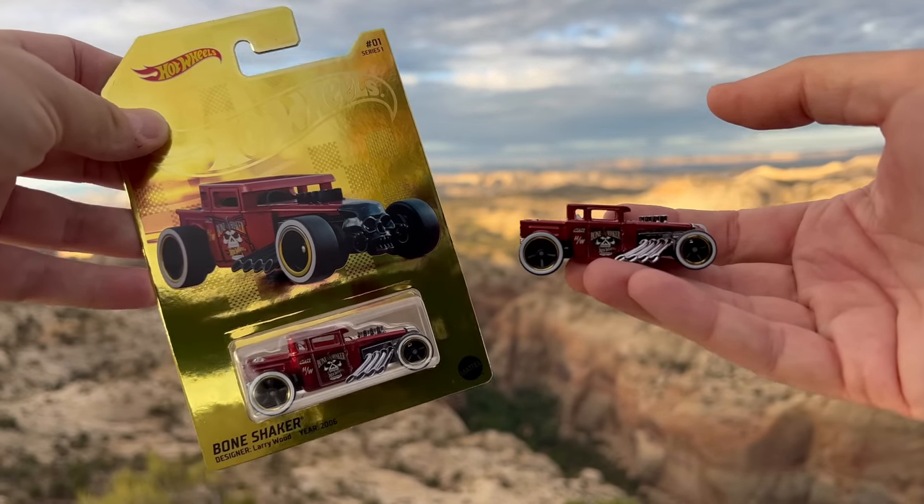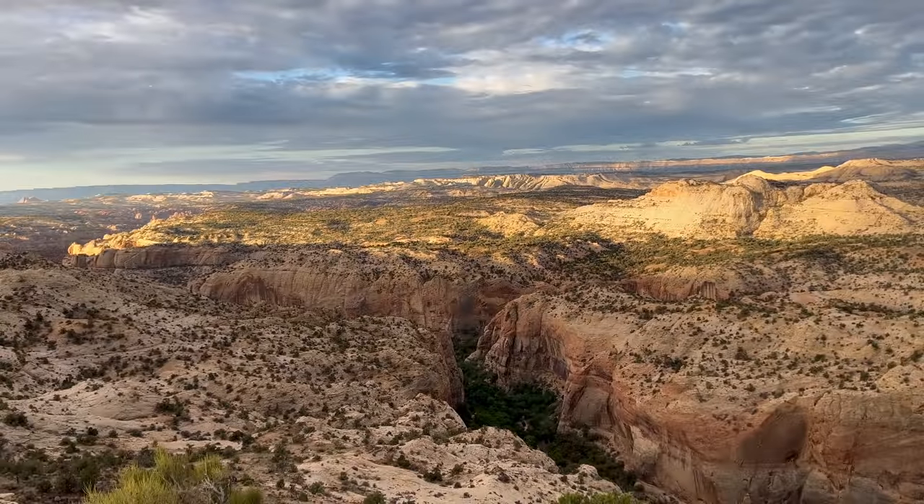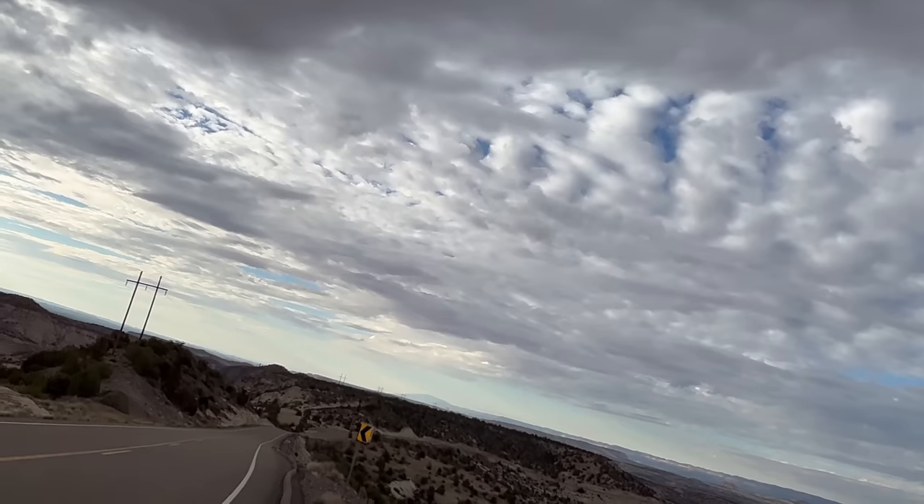Not a bad combination of models. Not a bad setting. You guys tell me what you think. I'll let you take this in — this is quite the setting, and doing it at sunrise was pretty fun as well. Thanks everybody. Bye.